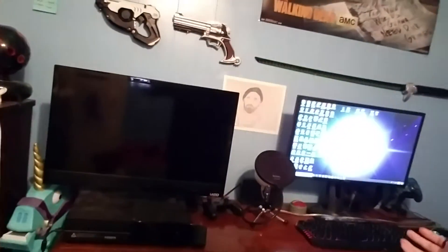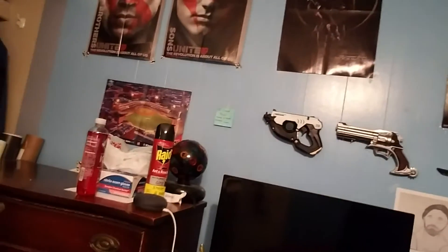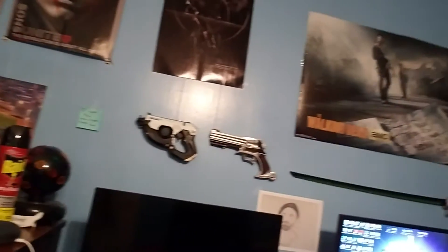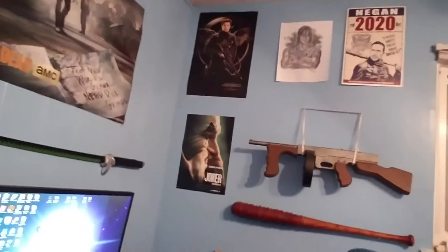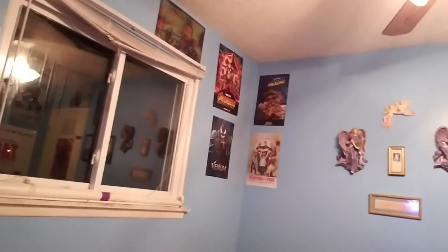The first obvious thing is the gaming setup — you can see I've got my TV and then my computer over here. On the wall I've got some things like posters, some Overwatch guns that are mounted, and occasionally some drinks and stuff like that, but it's not really that dirty. You can also see things like Negan's bat Lucille, my hat rack, guns, my posters, and that's my window.